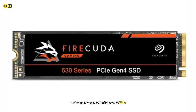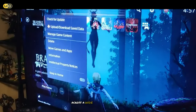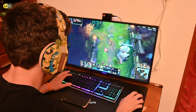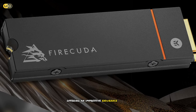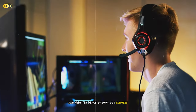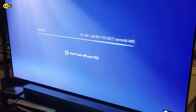What sets the FireCuda 530 apart is its use of Seagate's proprietary firmware and the latest Phison E18 controller. This combination results in exceptional performance across a wide range of workloads. In our gaming tests, we saw some of the fastest load times yet, with large open-world games benefiting the most from the drive's high-speed data access. Durability is a key focus for the FireCuda 530, with Seagate offering an impressive endurance rating of 1,275TBW for the 1TB model — significantly higher than many competitors. Throughout our endurance testing, the drive maintained consistent performance without any signs of degradation.